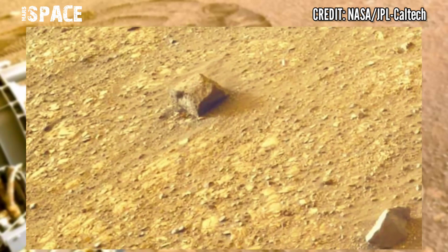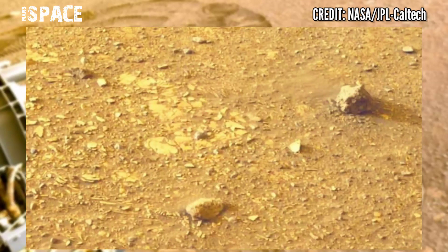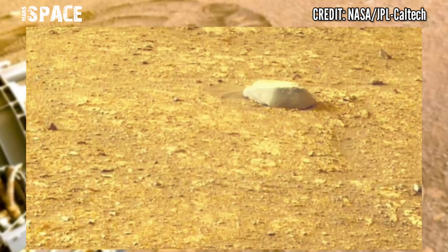Perseverance is just getting started and already has provided some of the most amazing evidence of life on Mars.